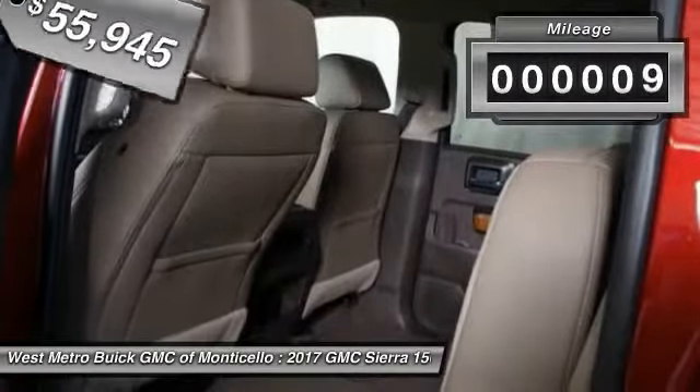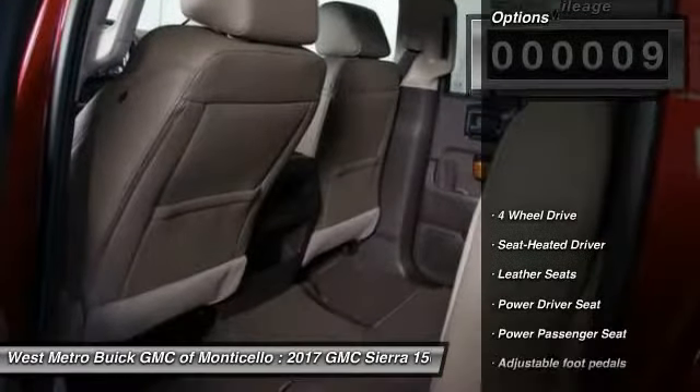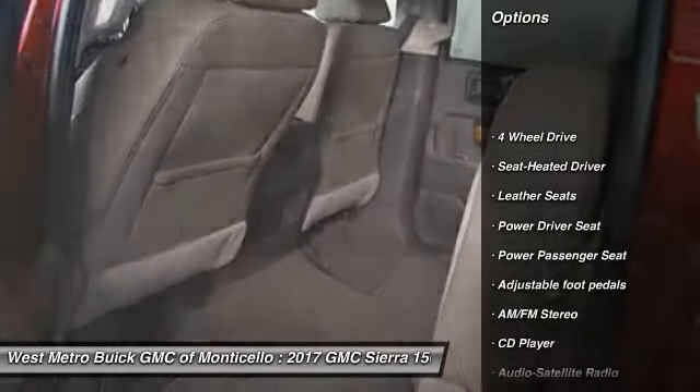This vehicle has less than 100 miles. Here are some of this vehicle's great options: 4-wheel drive,